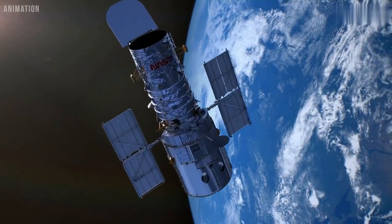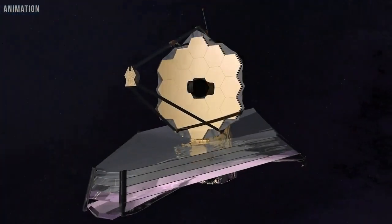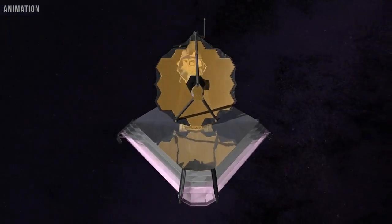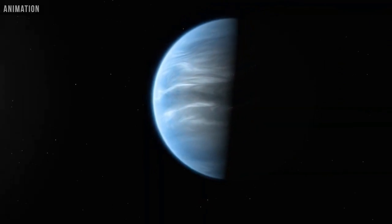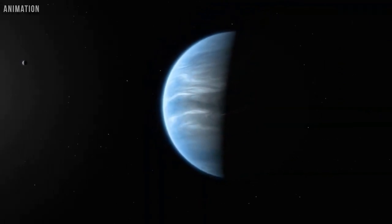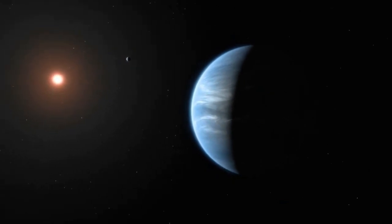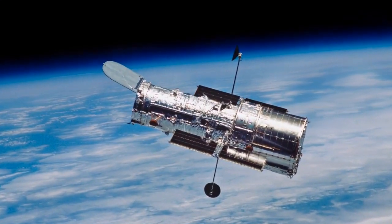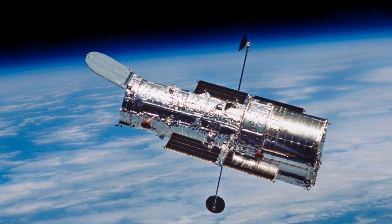Hubble's discovery opens the door to studying the planet in more detail. It's a good future target for NASA's James Webb Space Telescope to do infrared spectroscopy to look for other atmospheric molecules. Regardless of GJ9827D's uninhabitable nature, water on a planet this small is a landmark discovery, pushing us closer than ever to characterizing truly Earth-like worlds. And thanks to the Hubble Space Telescope, we'll be able to continue our search for more planets like our own.